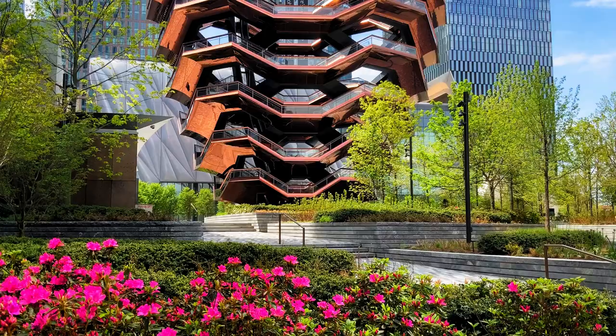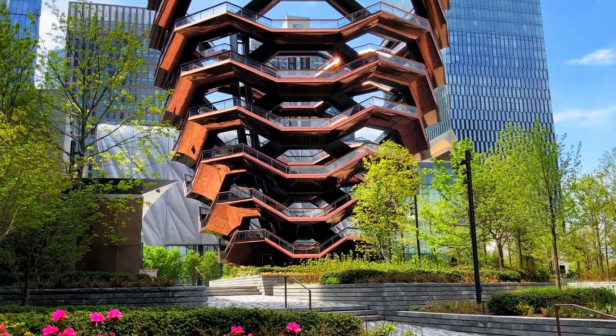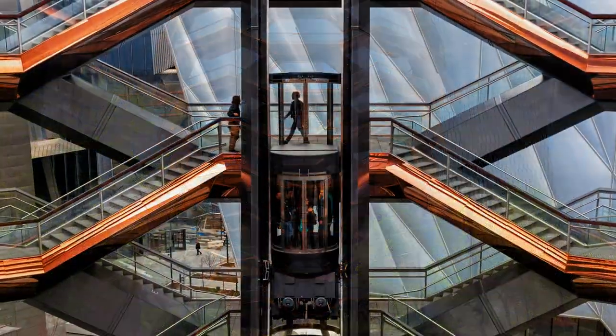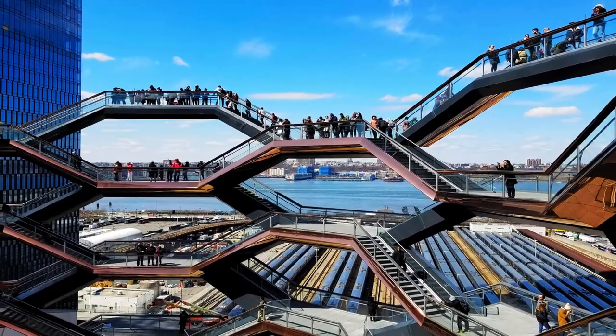Number eleven: The Vessel. A modern addition to the city's landscape, the Vessel at Hudson Yards is a unique architectural structure. Its intricate design, spiral staircase, and interactive art installations offer both beauty and a sense of wonder.